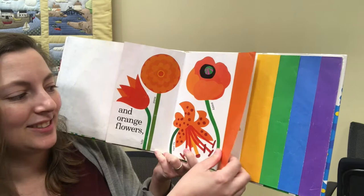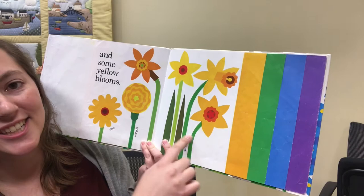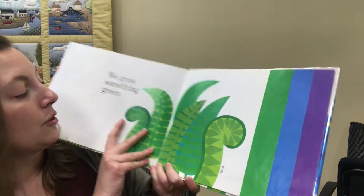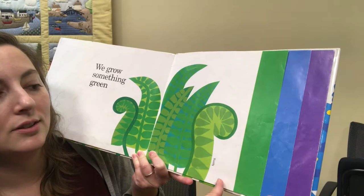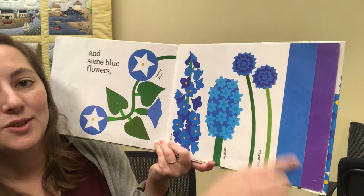What color comes next? Some yellow blooms: daisy, marigolds, and daffodils. After yellow comes green — we grow something green: the ferns. After green comes some blue flowers: morning glories, delphinium, hyacinth, and cornflowers.